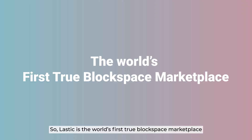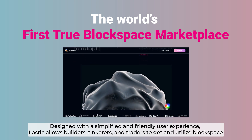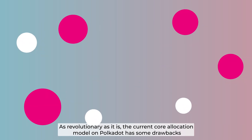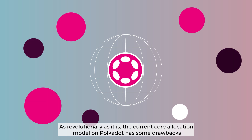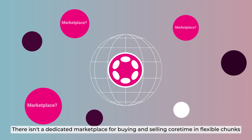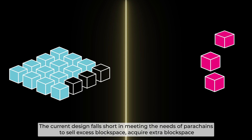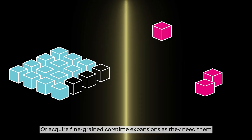Lastic is the world's first true BlockSpace marketplace. Designed with a simplified and friendly user experience, Lastic allows builders, tinkerers, and traders to get and utilize BlockSpace. As revolutionary as it is, the current core allocation model on Polkadot has some drawbacks. There isn't a dedicated marketplace for buying and selling Coretime in flexible chunks. The current design falls short in meeting the needs of parachains to sell excess block space, acquire extra block space, or acquire fine-grained Coretime expansions as they need them.